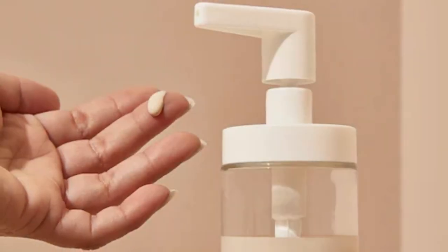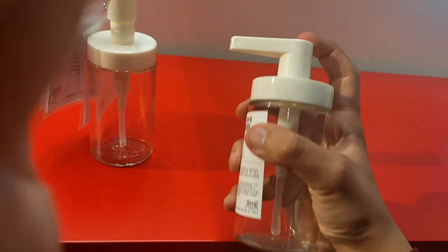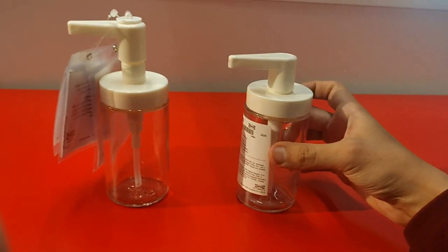Ensuring you never run low, the wide opening of this dispenser makes refilling a breeze, minimizing spills and keeping your space clean and organized.